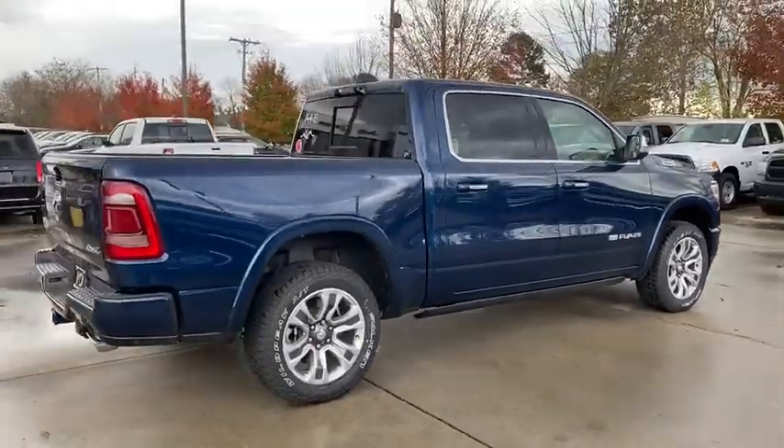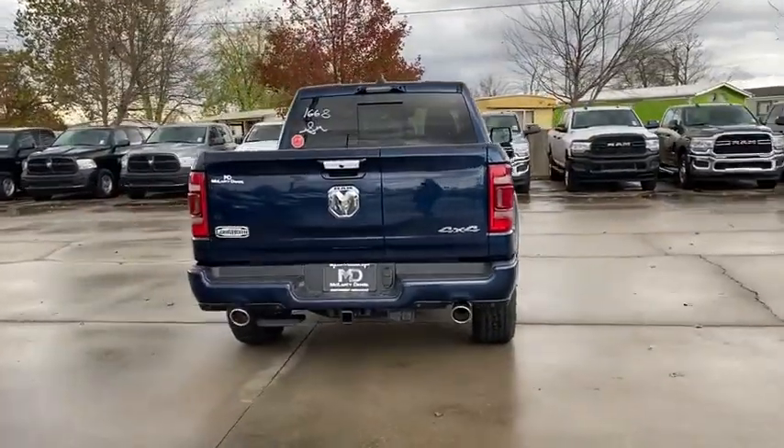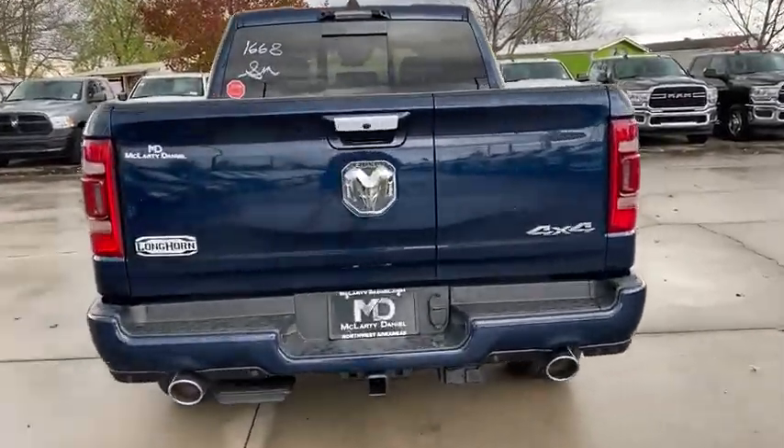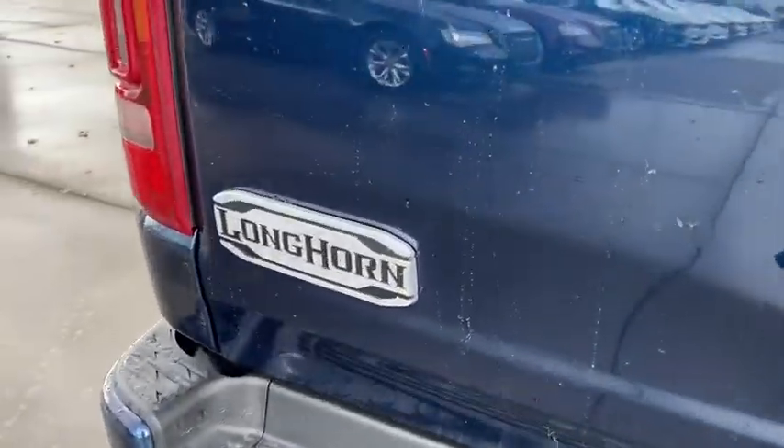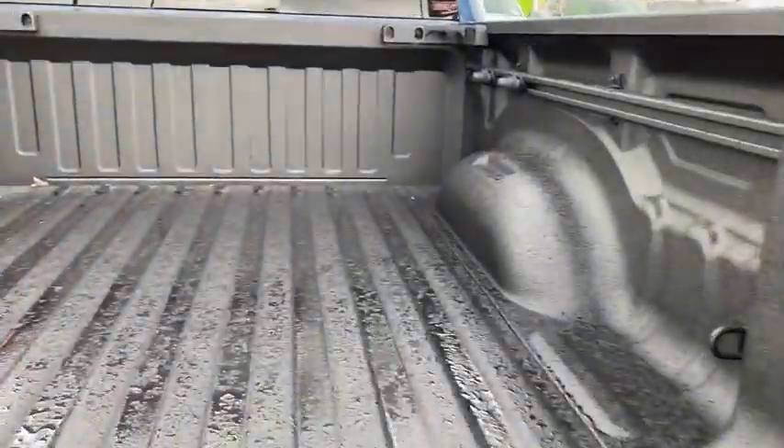These are just some of the great options this vehicle comes with: navigation system, electronic stability control, seat memory, trip computer, bucket seats, power windows, ABS, four-wheel disc brakes, and power steering.